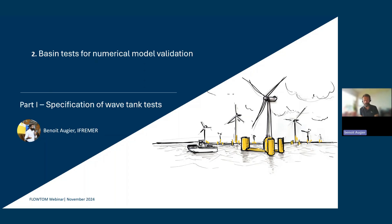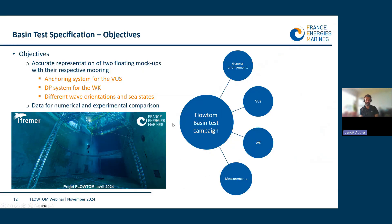Hi everybody, I'm Benoît Ogier from IFREMER and I'll present the test campaign done for the Floton project. I'll first describe the general arrangement of the test in our wave tank, then focus on the two models respectively: the Volton US floater, called here VUS, and the operation ship called the Waka, WK. I'll conclude with the list of physical quantities measured during the test.